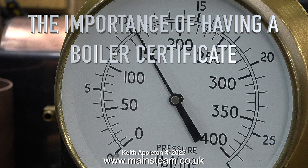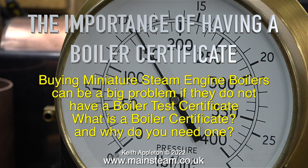The importance of having a boiler certificate. Buying miniature steam engine boilers can be a big problem if they do not have a boiler test certificate. What is a boiler certificate and why do you need one?